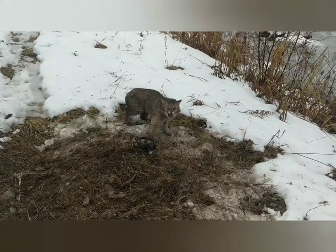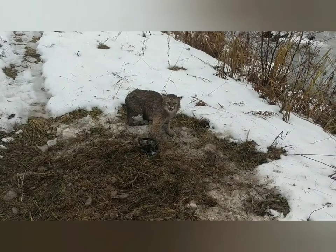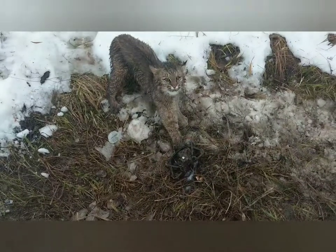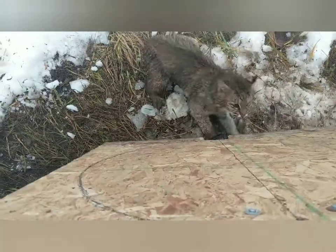I'm gonna let it go and catch it next year. I didn't bring a tripod so I can't show the release, but he's just a little guy. I'm gonna show you this because this little guy is just feisty — look at how feisty he is. He doesn't know that he's small.